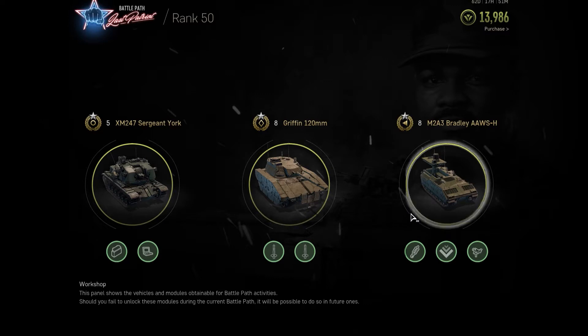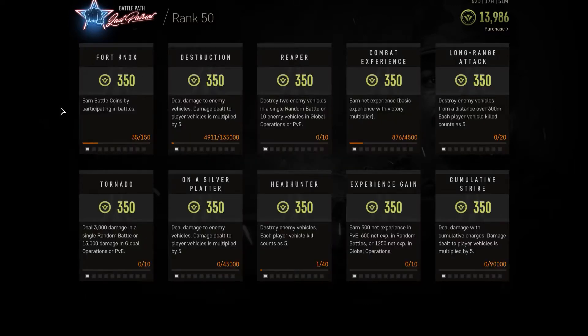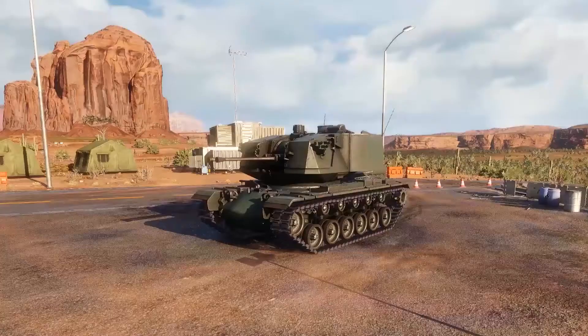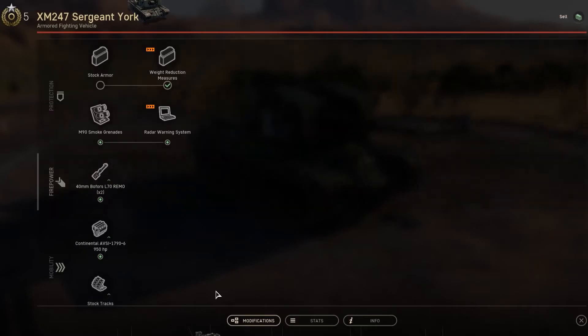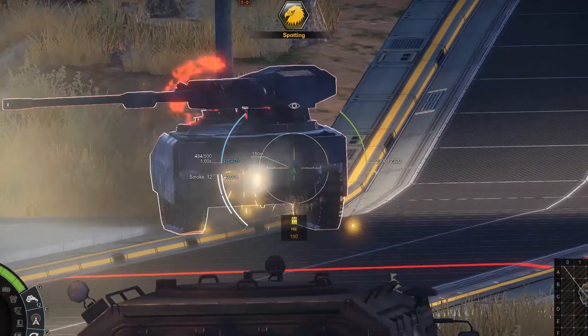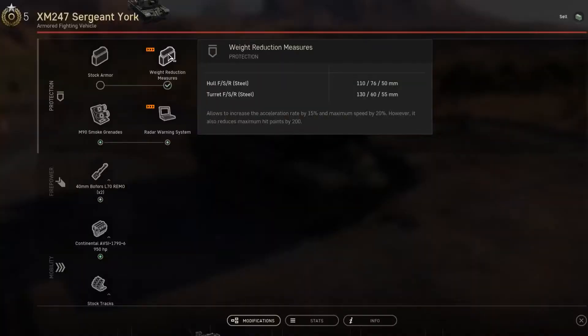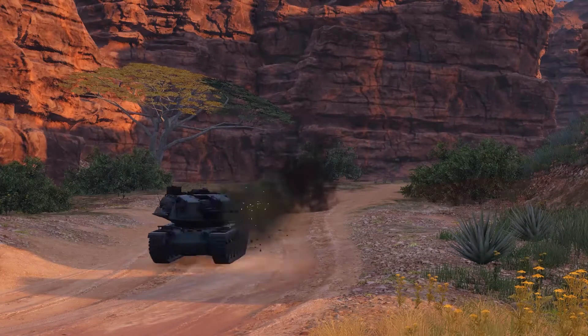These tasks include completing Battle Path missions, challenges, and opening special loot crates. The XM247 can be upgraded with a radar warning system, increasing its view range and decreasing the delay of the indication of being spotted. The second upgrade reduces its weight, increasing its mobility at the cost of 200 hit points.